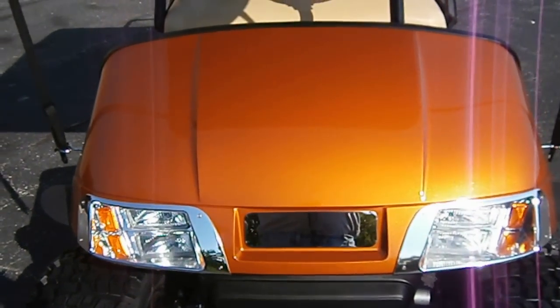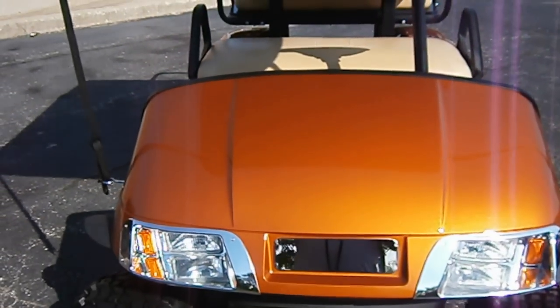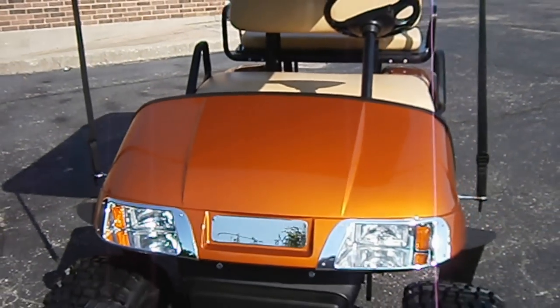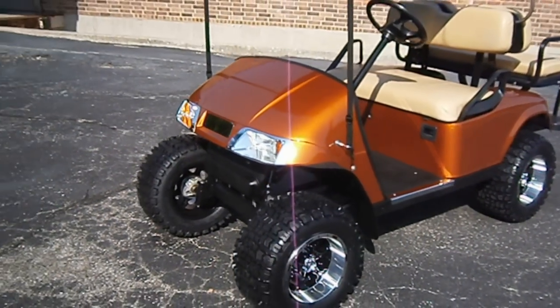We've got the chrome recessed lights. You can put a stainless steel nameplate on. The convertible top comes down — it's very easy. Unfortunately, without an assistant, it's a little difficult to show and take a picture at the same time.